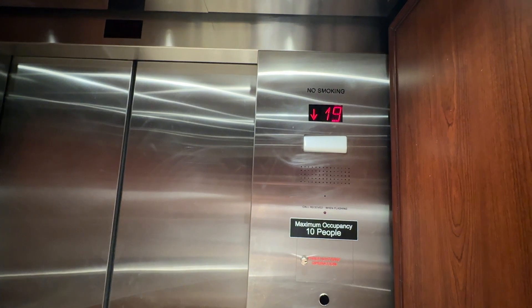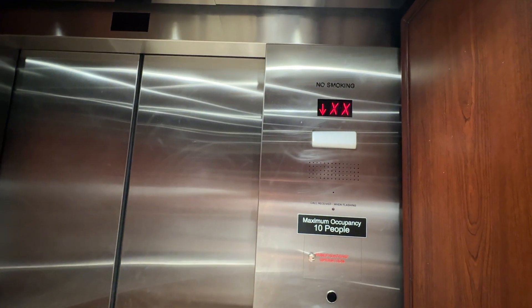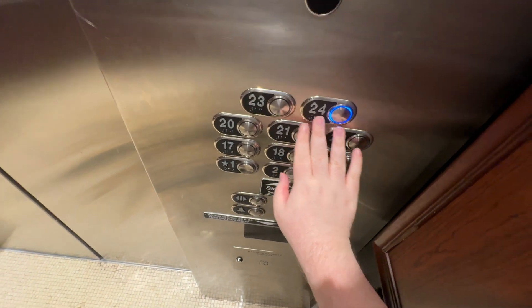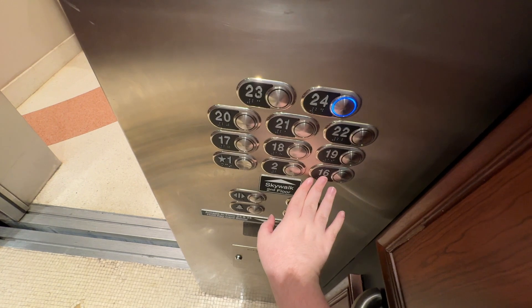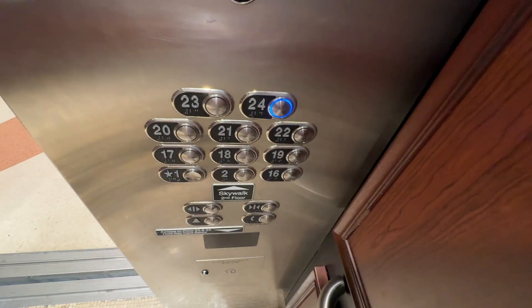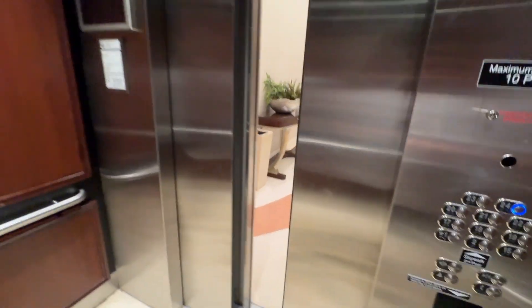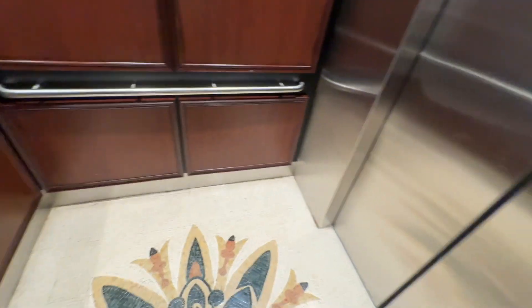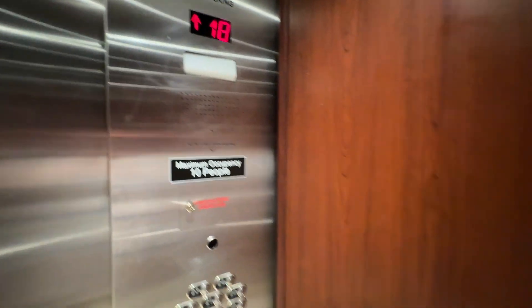This is the high-rise elevator on the high-rises — one of the high-rise elevators at the Rosen Center Hotel in Orlando. We're at floor 1, going up to 24. Cat view, that's for you. Floor 24.